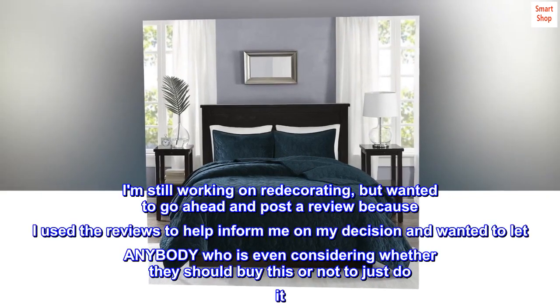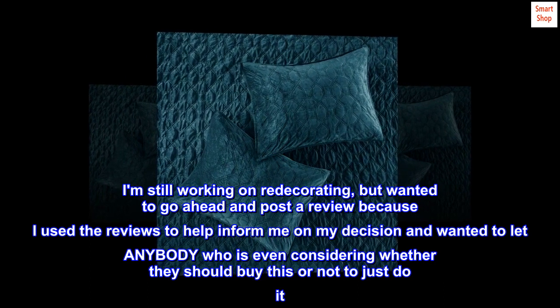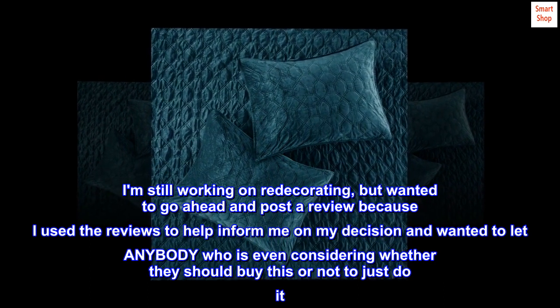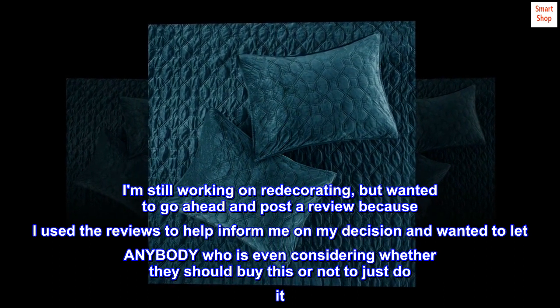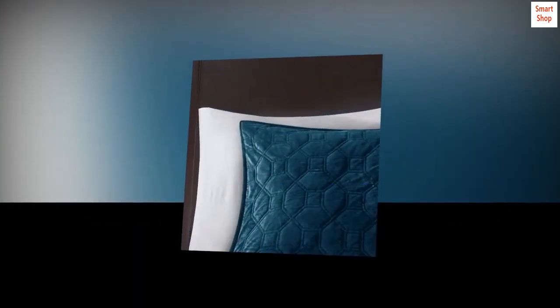I am still working on redecorating, but wanted to go ahead and post a review because I used the reviews to help inform my decision and wanted to let anybody who is even considering whether they should buy this or not to just do it. You won't regret it.